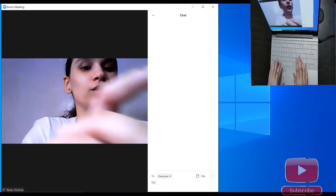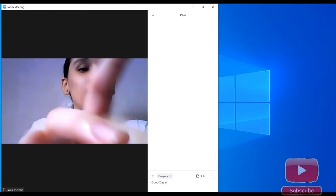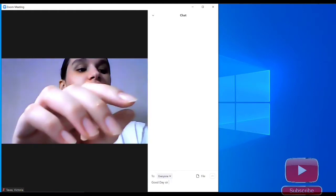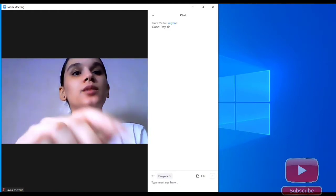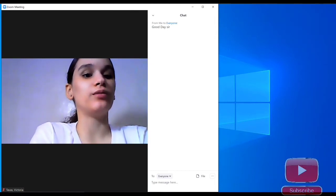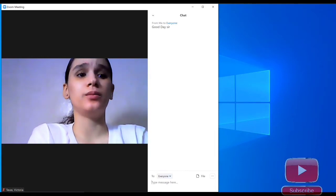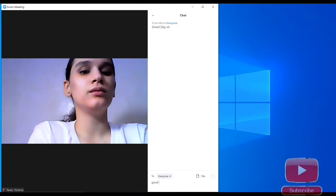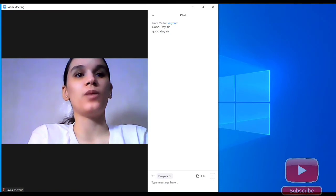I'm typing 'good day sir' and my fingers are showing while I'm typing, as you can see. The possible solution is that you have to keep your hand very flat, which is somehow uncomfortable for me. You have to limit yourself in how you position your hands when typing.